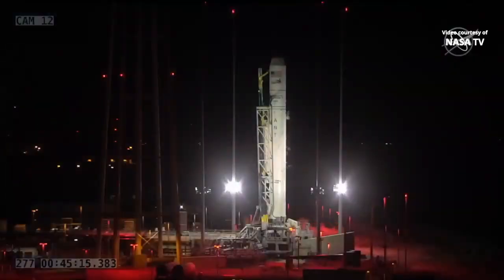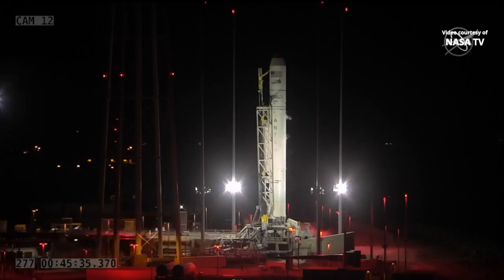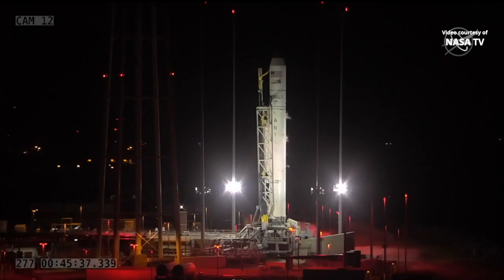With a full moon shining brightly overhead, you're looking live at launch pad 0A at the Mid-Atlantic Regional Spaceport on Wallops Island, Virginia, where Northrop Grumman's Antares rocket stands fully fueled, 133 feet tall, ready to launch 31 minutes from now to send the unpiloted Cygnus cargo craft into orbit on a three-day journey to deliver some four tons of supplies and scientific experiments to the International Space Station.